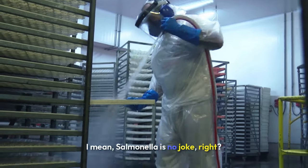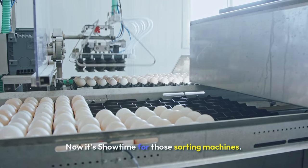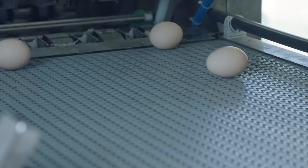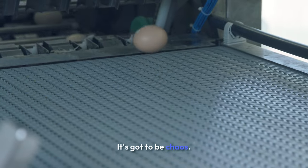That makes sense. Salmonella's no joke. So we've got our clean eggs — now what? Now it's showtime for those sorting machines. They sort over 1 billion eggs every day, worldwide. I'm officially mind blown. How do they even keep track of that many eggs? It's got to be chaos.